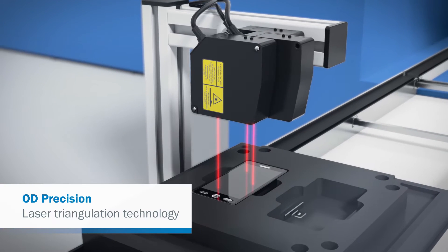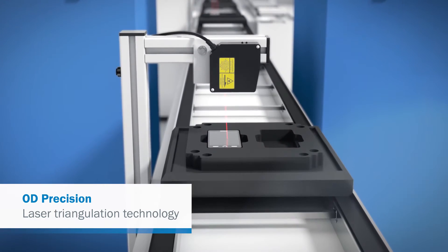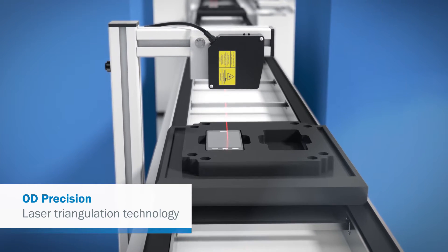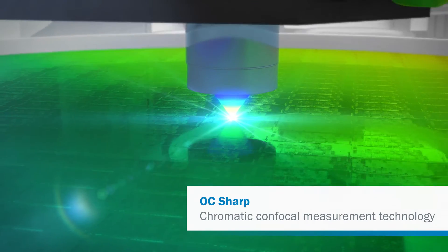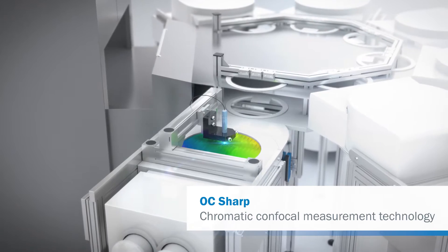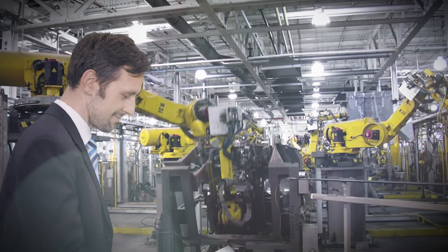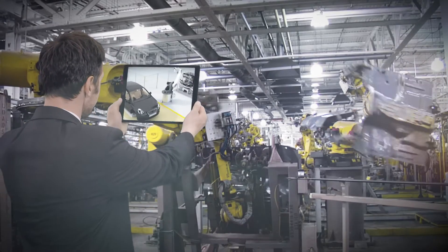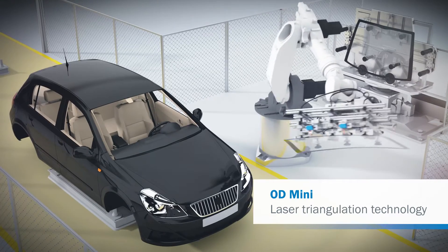With three sensor heads, display position is verified precisely. Only one read head is required to measure the thickness of glass. The quality of micrometer-thick layers in wafers must also be tested — this is no problem with the nanometer resolution of SICK measurement sensors.